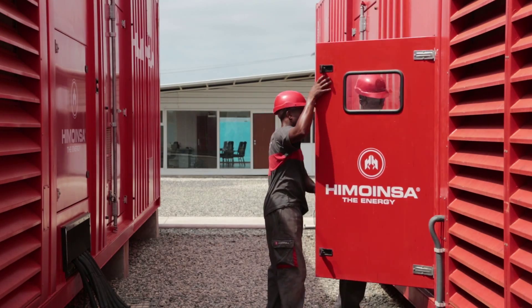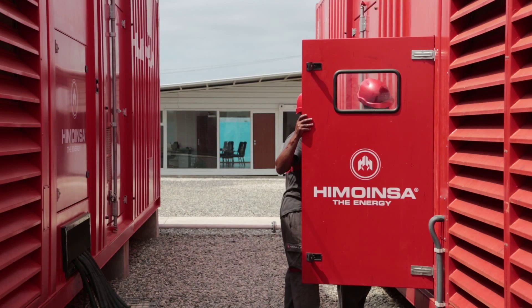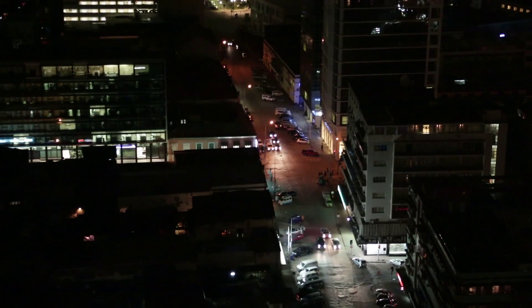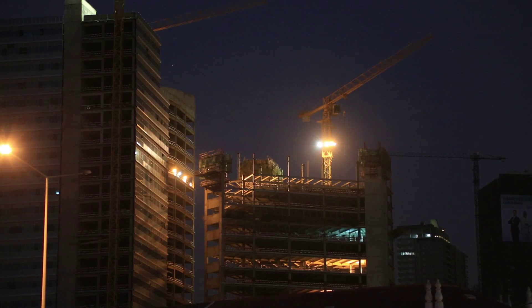The Kassake thermal power plant is used to develop, educate and train other technicians from the Angolan Ministry of Energy and Water. It can also be replicated in other locations in Angola where there is an urgent need for electricity.